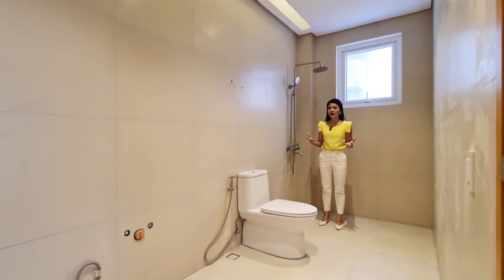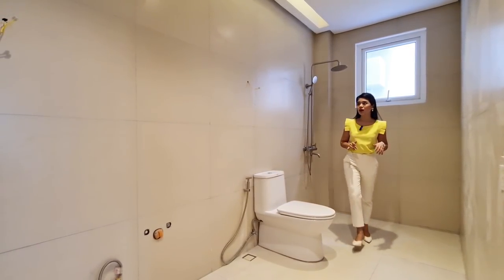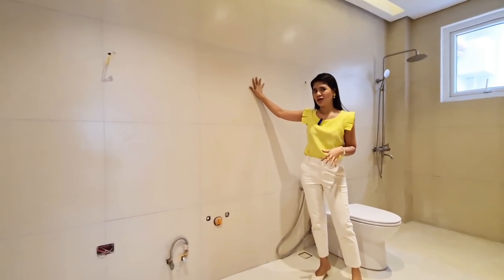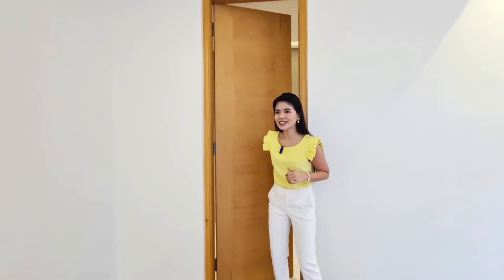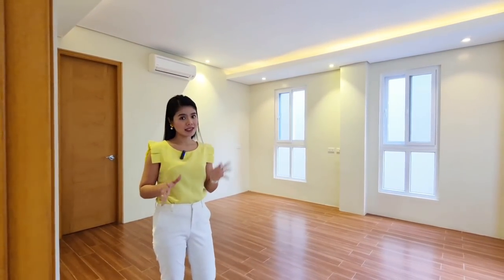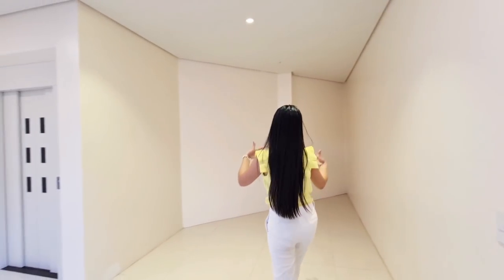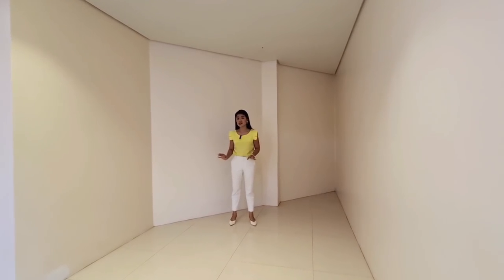If you're wondering why it's not yet finished, they will install a glass door, glass partition, a sink, and a mirror as well. The toilet and bath is incredibly spacious. We also have an installed AC already, which is also part of the turnover. There's still additional space here — it's up to you how you're going to use it, whether as a play area for your kids, a study room, or a workspace if you're working from home.